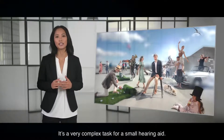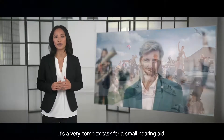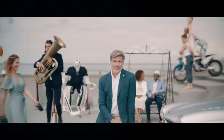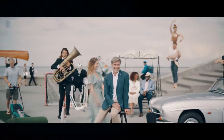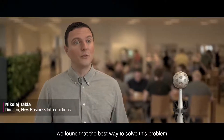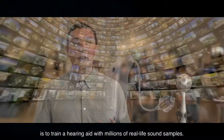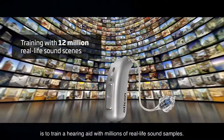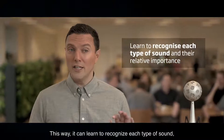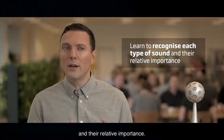It's a very complex task for a small hearing aid. Remember, sounds are constantly moving. After years of research, we have found that the best way to solve this problem is to train a hearing aid with millions of real-life sound samples. This way it can learn to recognize each type of sound and their relative importance.